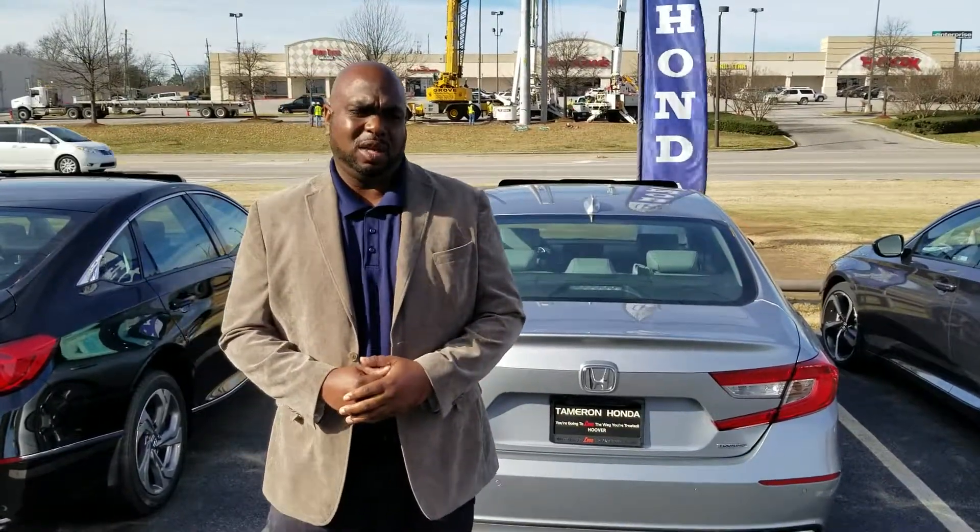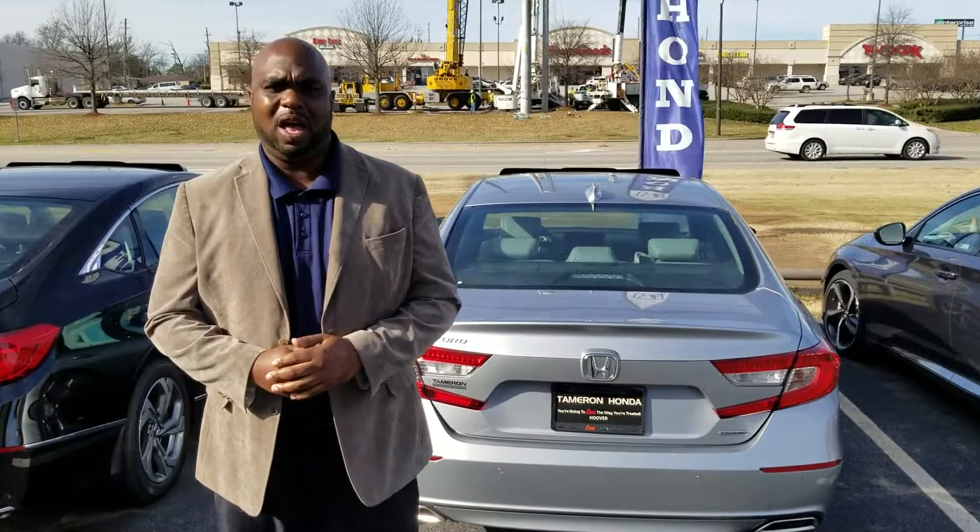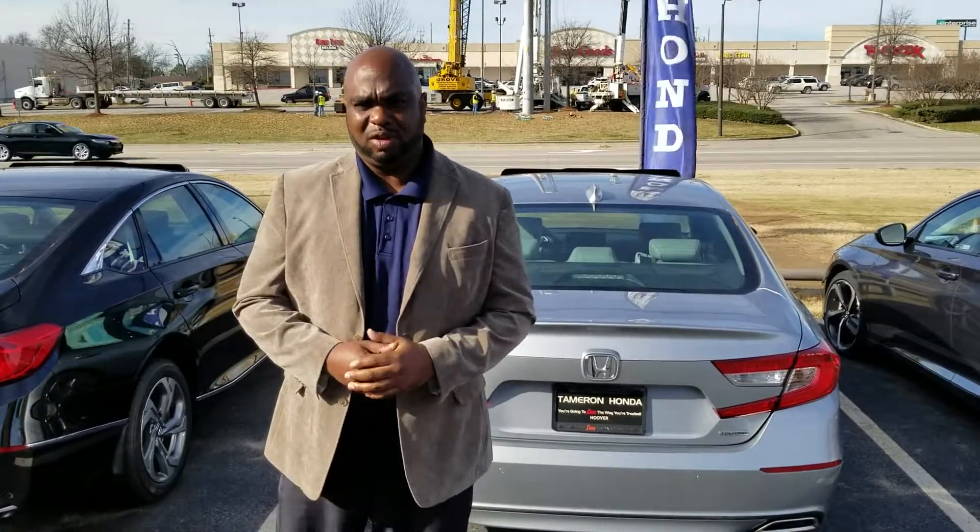One thing I would love to share with you about Tamron — we have a wide selection of Hondas. Definitely for the Accord, different colors, different trim levels.